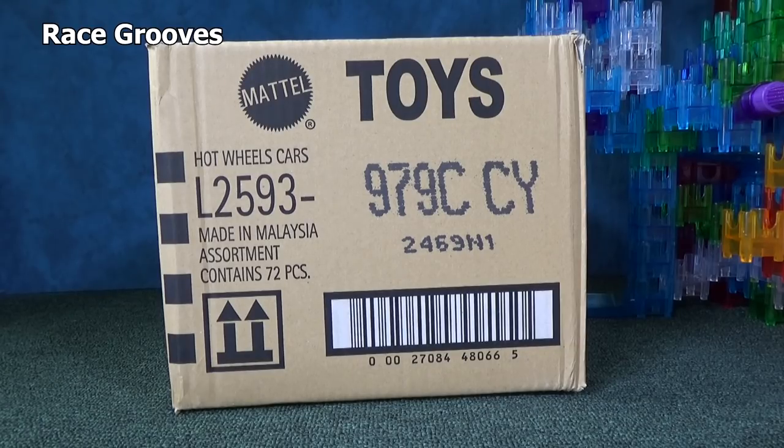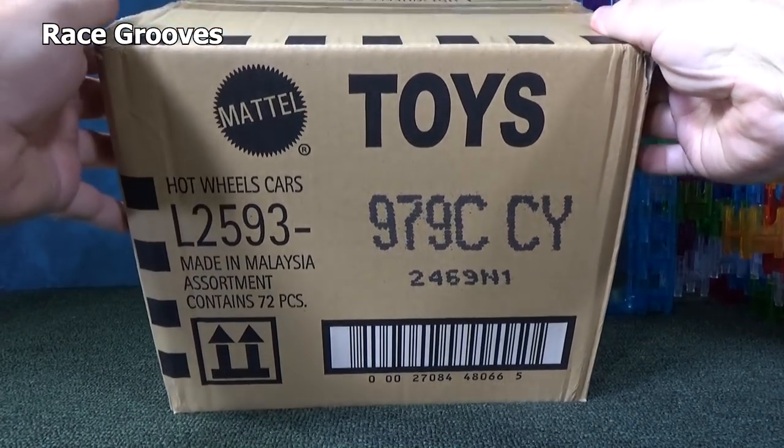Hey there, it's Mark. Thank you for tuning in. Here we have a 2020 C-Case assortment from Hot Wheels. I appreciate you watching the video, and I also appreciate those of you who have joined me on Marble Grooves. Let's open it up and see what was in this mix.